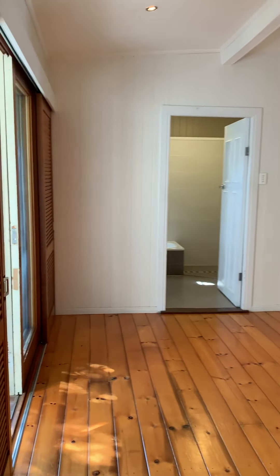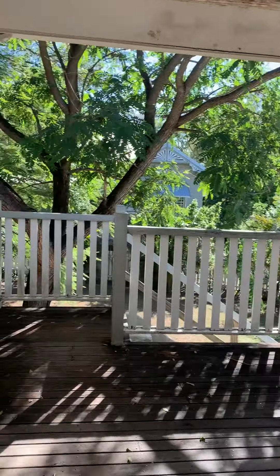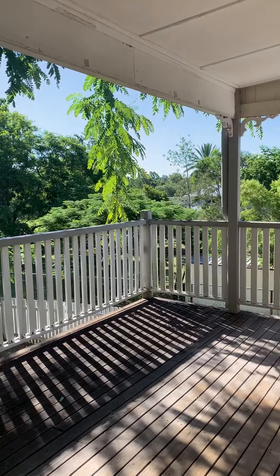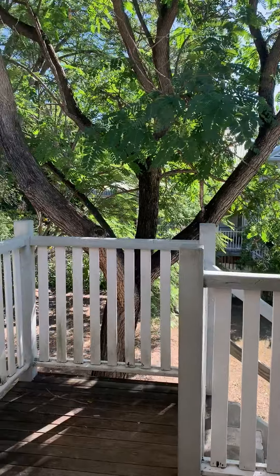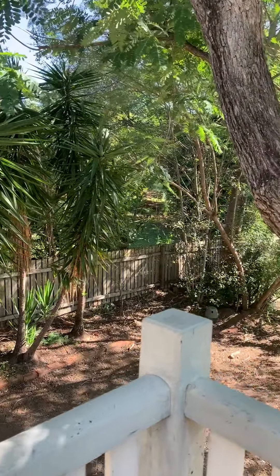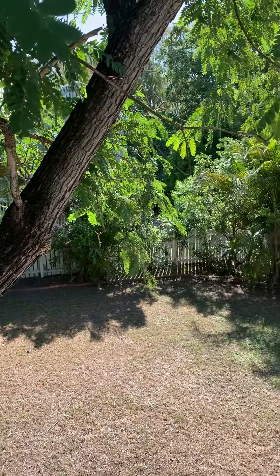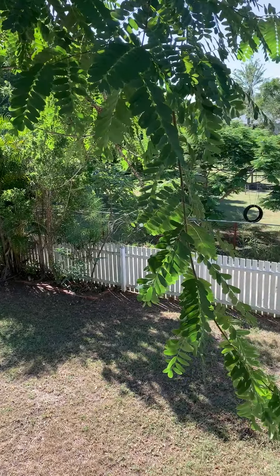Let's have a quick look outside. There's another deck, and it's a fully fenced yard as well.